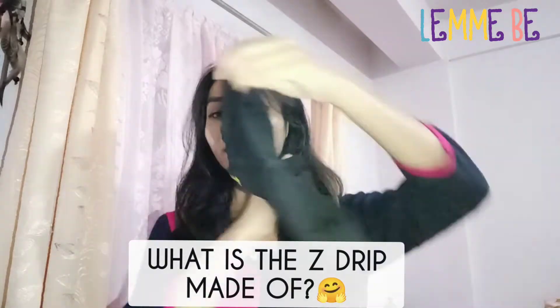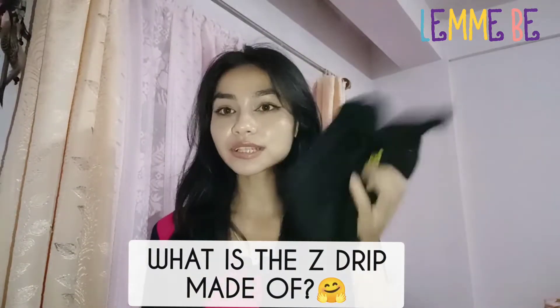Hey guys, welcome back to the channel. Today I would like to share with you what our favorite Z-drip period underwear material is made of.